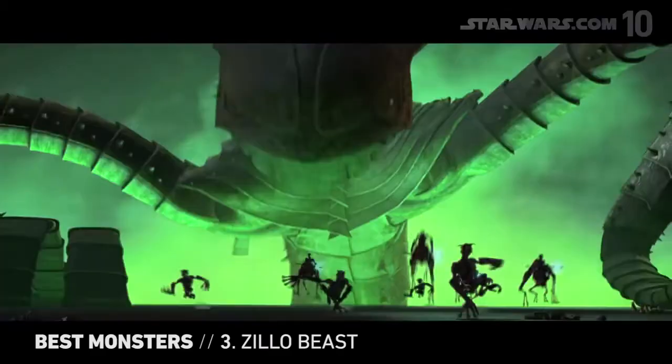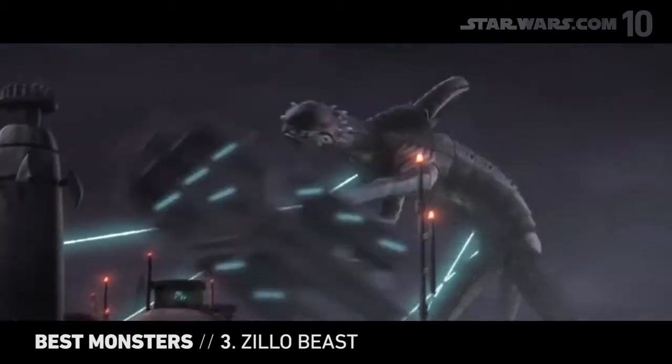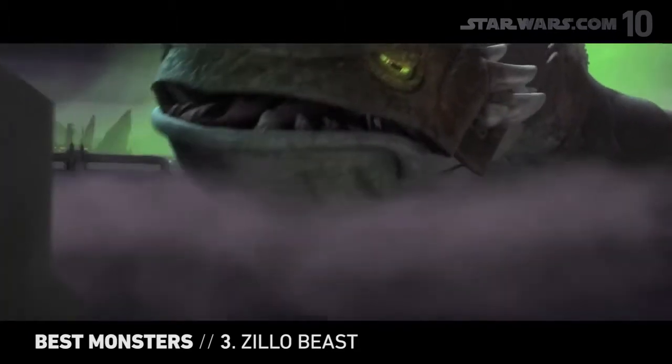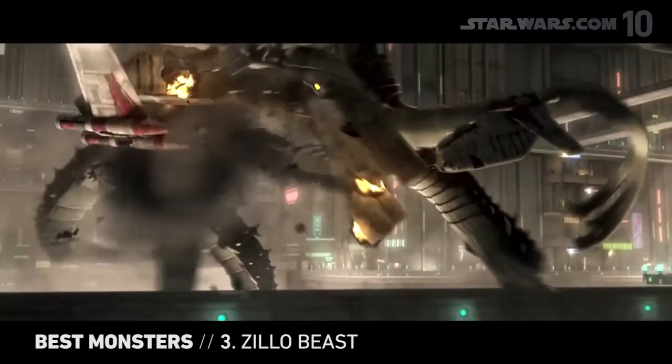With a name that recalls a very famous movie monster, the Zillo Beast is a huge creature accidentally unleashed during a Clone Wars battle. While there's a tragic element to the Zillo Beast, and its movements are graceful, it is still awesomely powerful and can do a lot of damage.